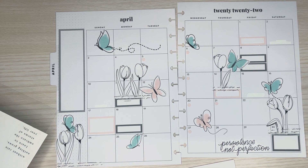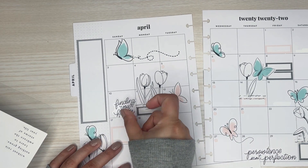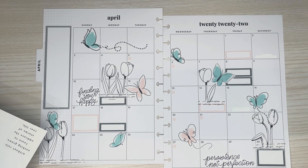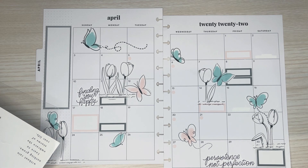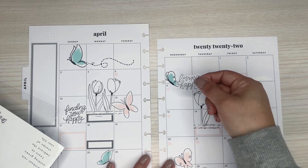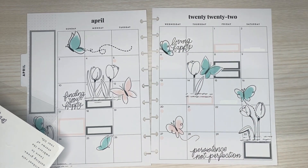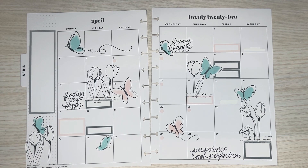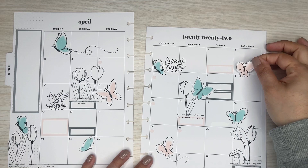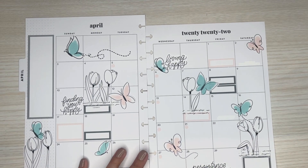Let's see another little quote — 'finding your happy.' I'll do one there and one there. I think I need another pink — I'm going to add more pink butterflies to the sticker sheet. I like using the sticker sheet because it helps me know what I should add more of, and it helps me figure all that out.